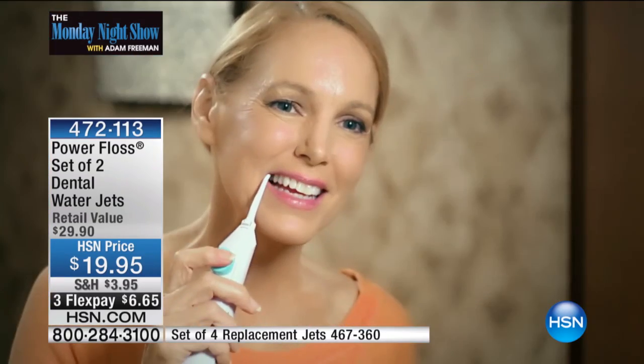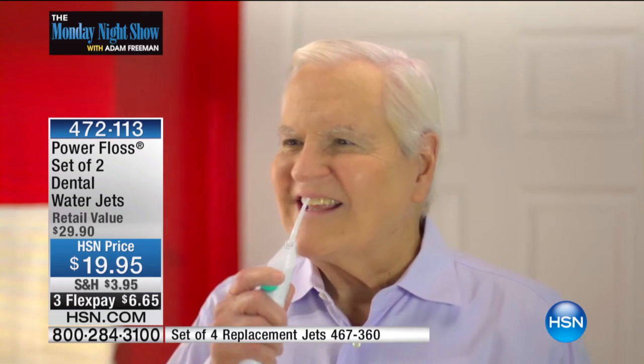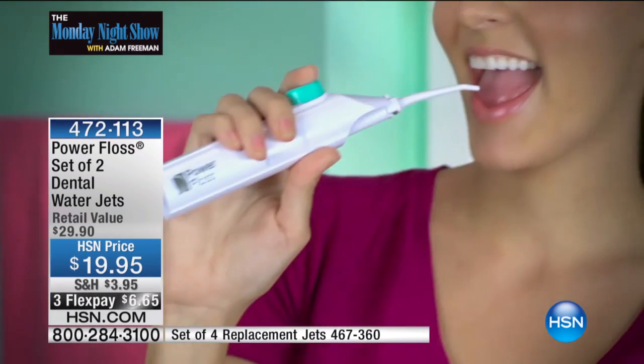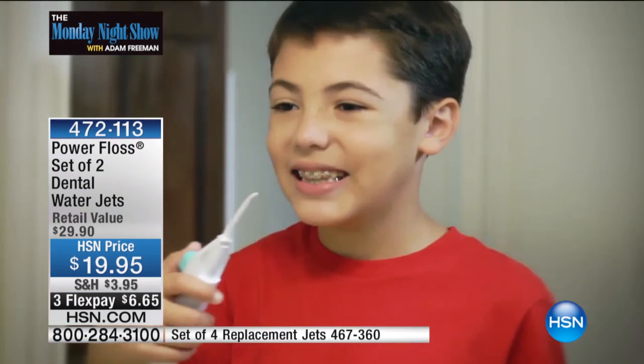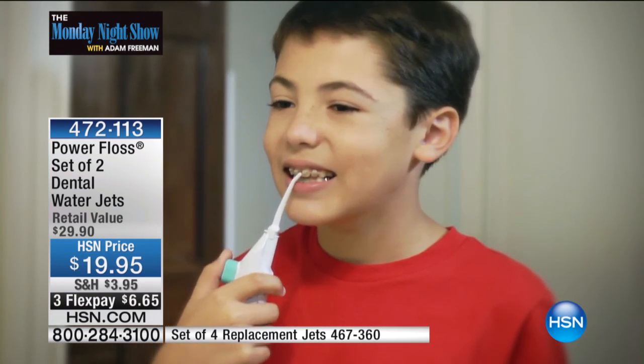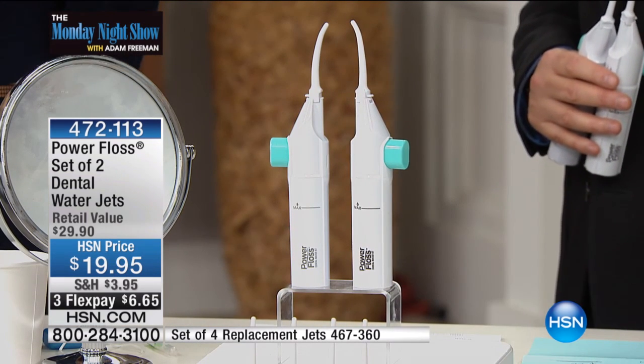What if you had something that needed no cords, no cables, no wires, no charging? You can use this for your kids; the kids can use it themselves. Great if you have any type of dental implants. Great if you can't reach to the back of your mouth. If you have a child, you need this — not only for the obvious braces, but just for any child.